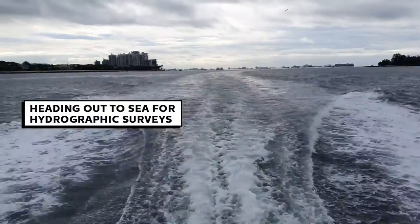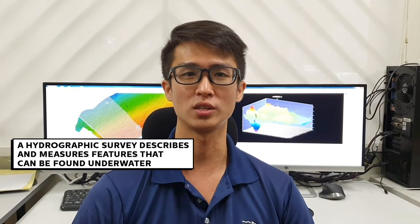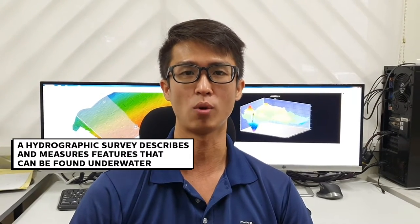The typical day for me involves heading out to sea for a hydrographic survey, just like you sometimes see people surveying on land for construction. A hydrographic survey measures and describes features that can be found underwater. An important difference is we cannot see the seabed with our eyes.